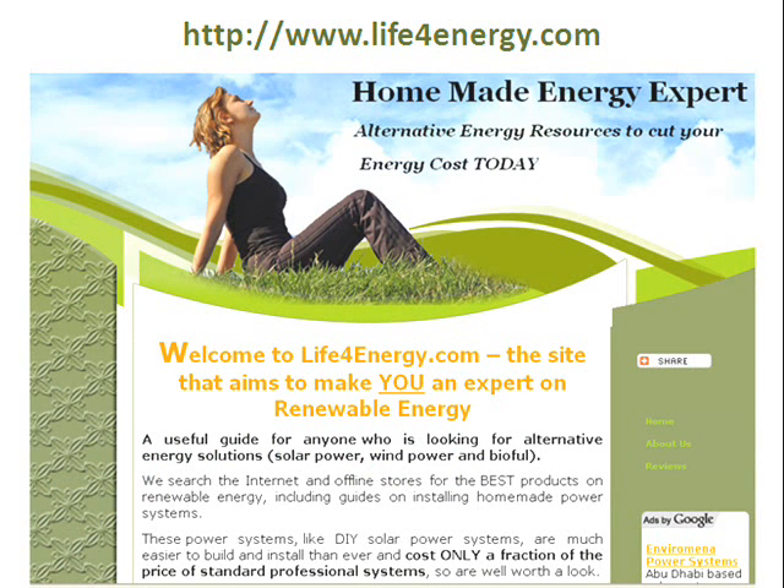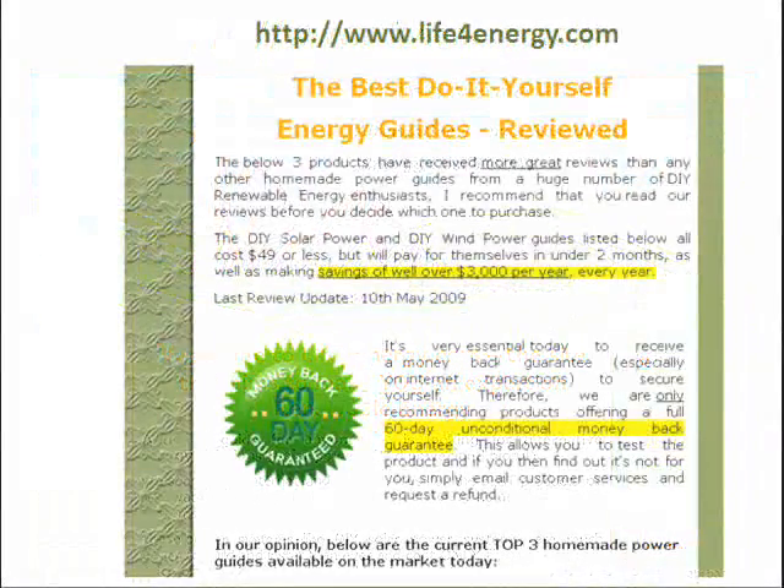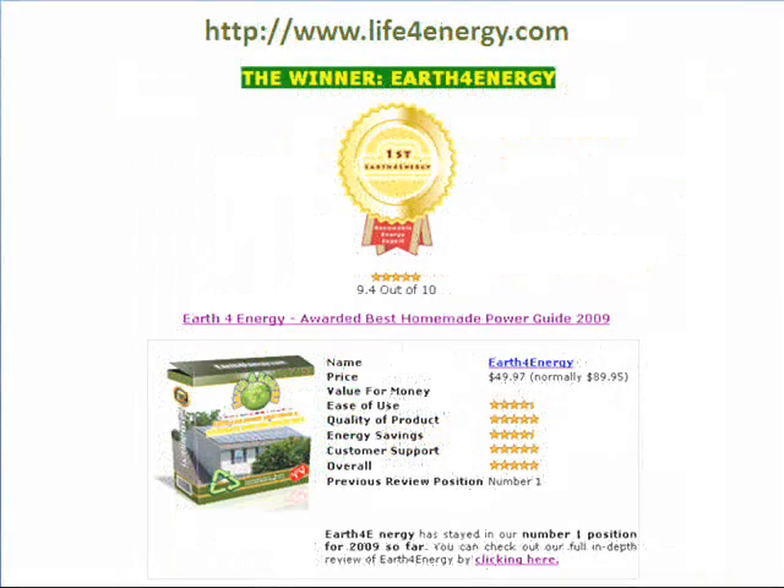I will show you different guides you can buy on the internet to do-it-yourself: solar power, wind power, and do your own bio system. I have purchased around 15 different guides, and on this website I show you the best ones.